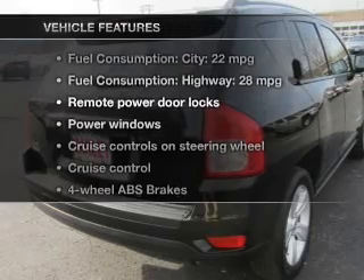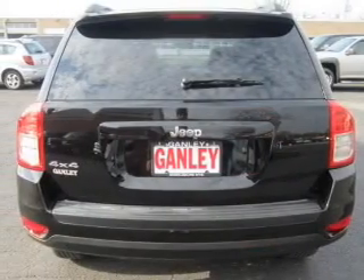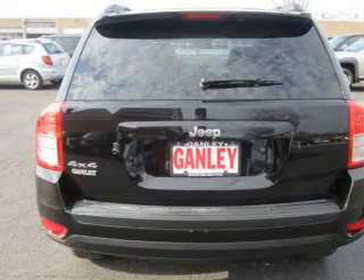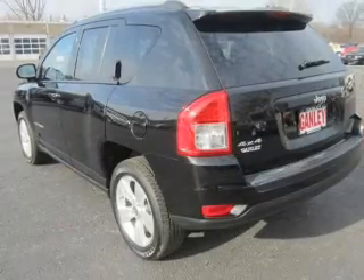With these notable features, you won't want to miss out on the opportunity to own this amazing ride: keyless entry, power door locks, power windows, cruise control, AM-FM stereo with a CD player, power mirrors, and power steering.